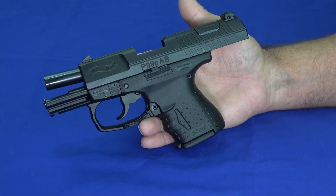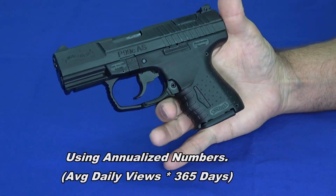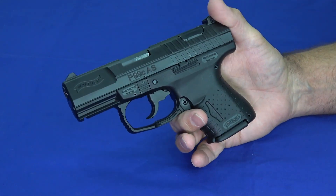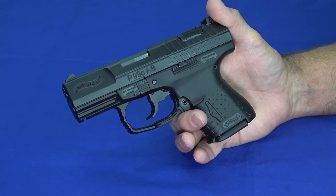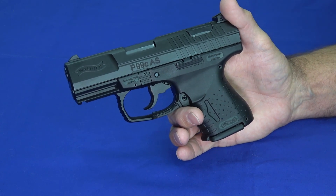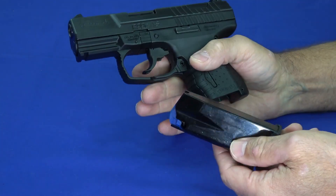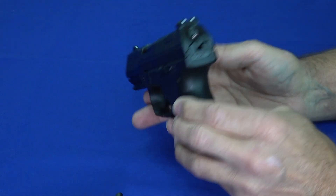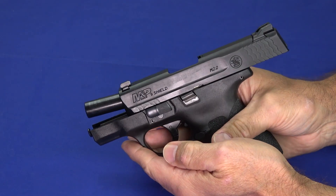The Walther P99C AF is the fifth most watched handgun review video we did, and there seemed to be a lot of interest in it. These are a little bit hard to get — they've kind of been phased out by Walther, though you can still find them on their site. The PPQ SC and others seem to be pushing this gun aside, but there's a lot to like: the paddle release works quite well, really nice trigger, nice sights — basically you've got the predecessor to the PPQ here.